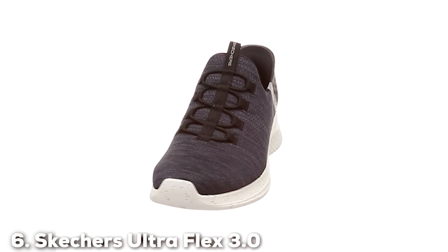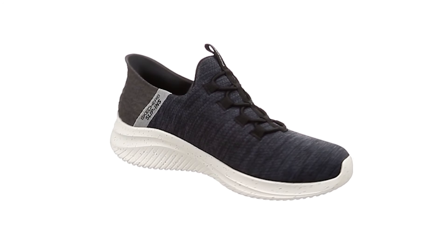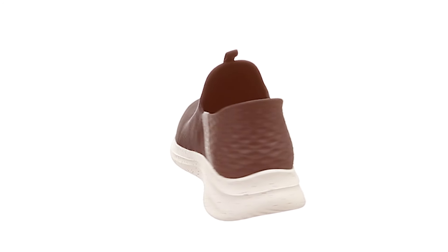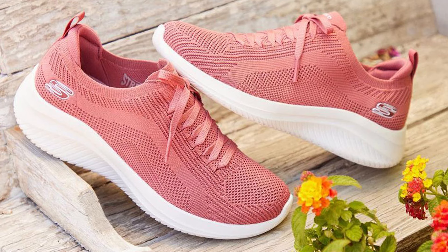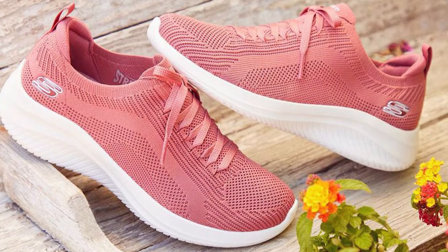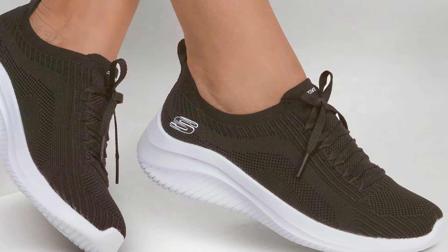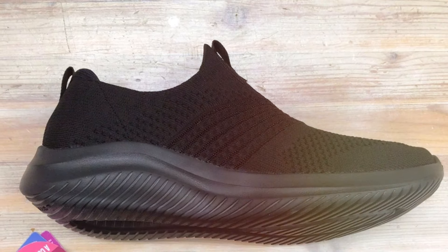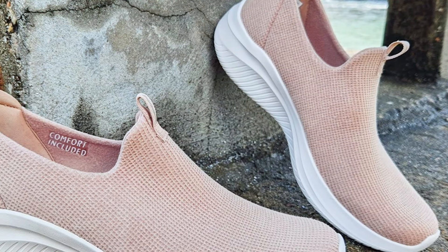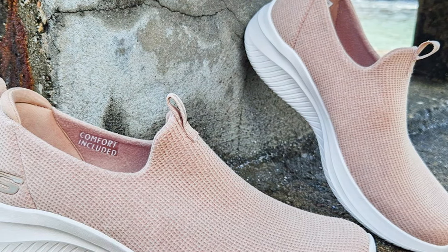Number 6. Skechers has long been synonymous with comfort and versatility, and the Ultra Flex 3.0 Sneaker Loafer is no exception. This shoe blurs the lines between casual wear and athletic functionality, making it an ideal choice for those who value both style and comfort. The soft woven mesh fabric upper provides a breathable environment and a sporty look. One of the standout features is its air-cooled memory foam insole, ensuring your feet are cushioned at every step, making long periods of standing or walking feel like a breeze. The Ultra Flex midsole offers superior impact cushioning and energy return, and the shoe is built with high-quality materials for durability in daily use.